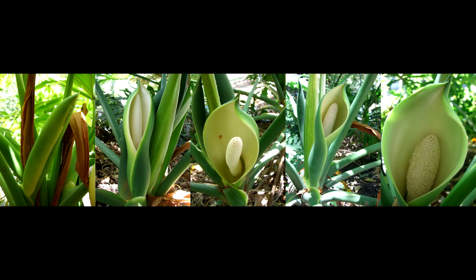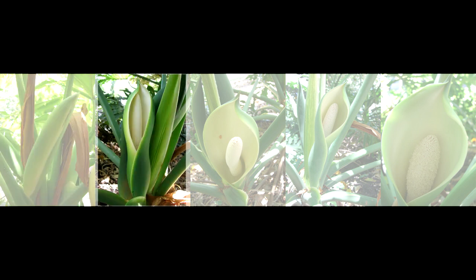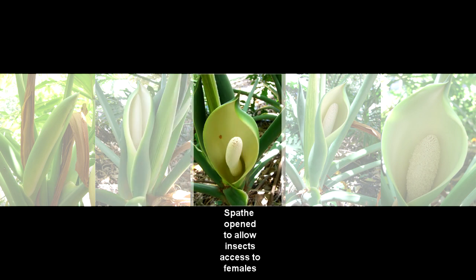Here is the flowering sequence of philodendron, with the first image showing a spathe about to open. On the morning of the peak heat event, the spathe opens revealing the spadix which is heating up to five degrees centigrade above air temperature. That evening the flower is fully open revealing the female florets at the base of the spadix, and the spadix temperature climbs to 42 degrees centigrade.